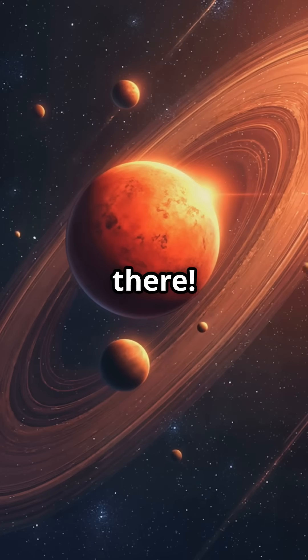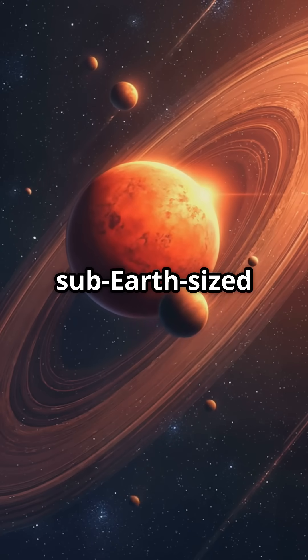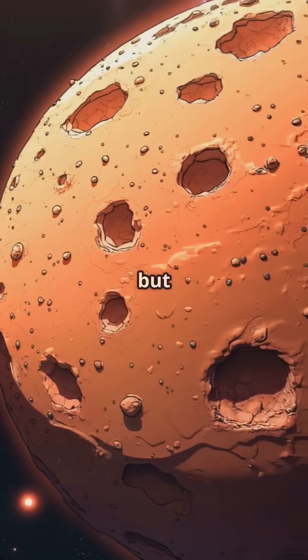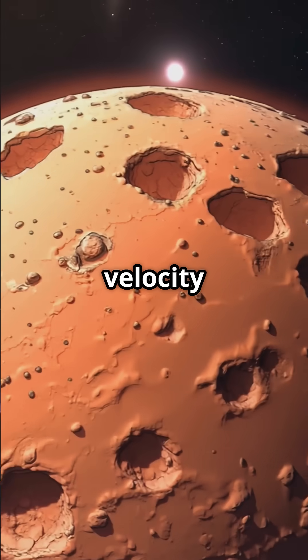And the surprises don't stop there. Recently, astronomers confirmed the existence of four sub-Earth-sized planets orbiting Barnard's star. These distant worlds weren't directly seen, but their presence was revealed through a clever technique called the radial velocity method.